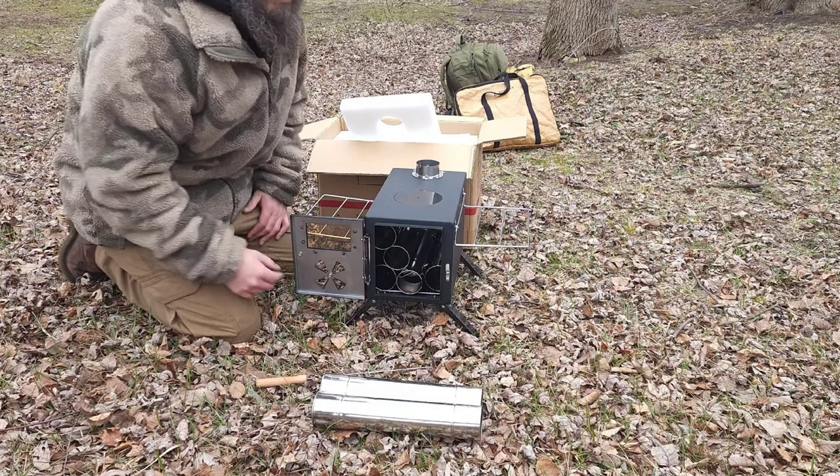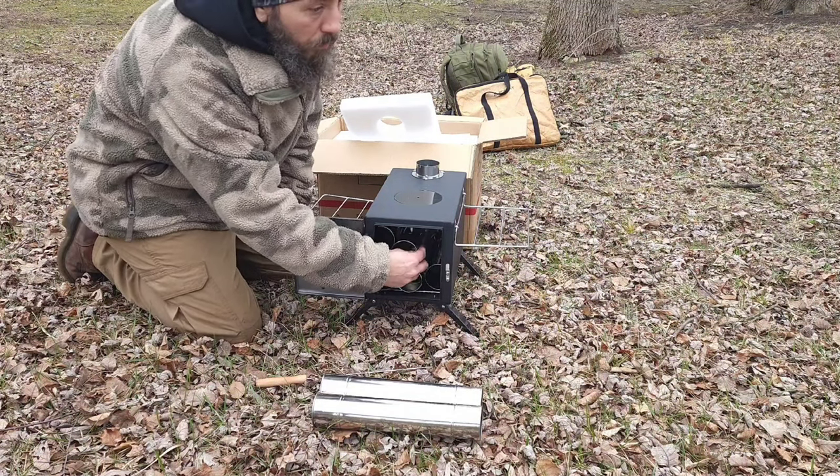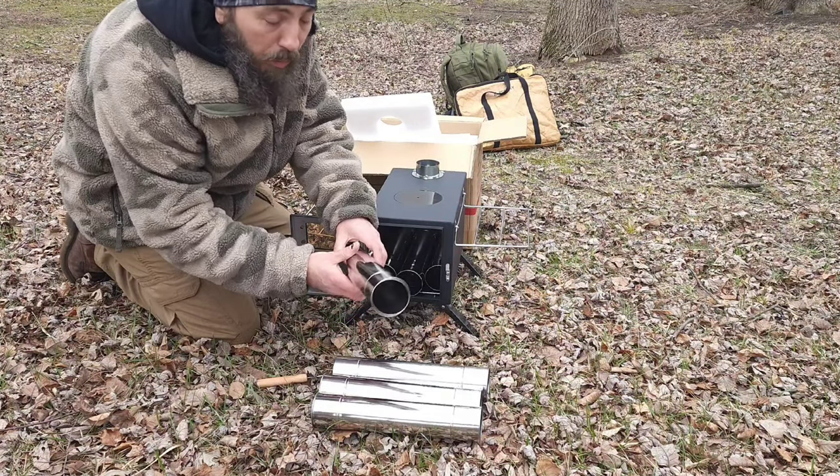Hold on — let these Canadian geese go by. Typical Canadians. Anyway, it also comes with a built-in damper.